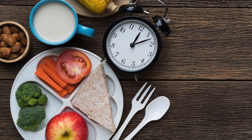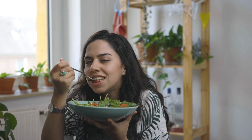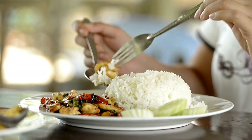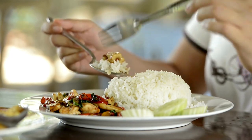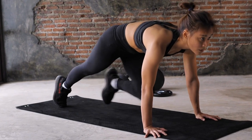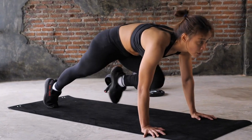6. Meal Timing and Frequency: Distribute your meals throughout the day to maintain a consistent energy supply. Aim for 4 to 6 smaller meals, including pre- and post-workout nutrition. This approach helps sustain energy levels, promotes muscle recovery, and avoids overeating in a single sitting.